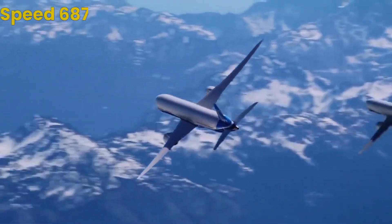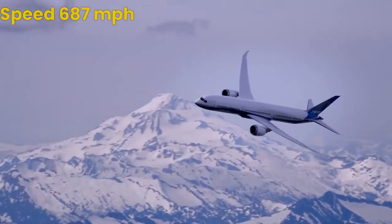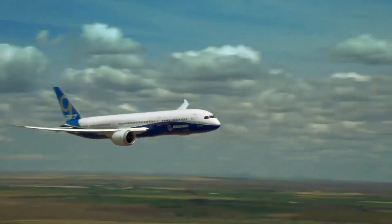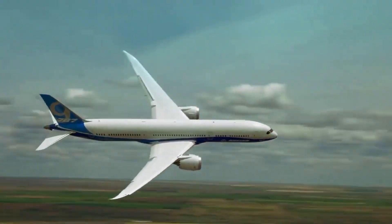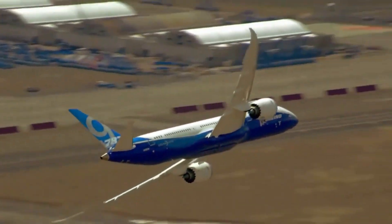It's also incredibly fast, with a top speed of 687 miles per hour. The 787-9 is notable for its advanced composite materials, which make it lighter and more fuel-efficient than other planes in its class.